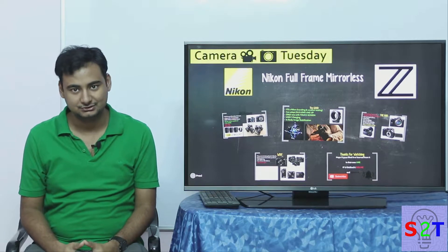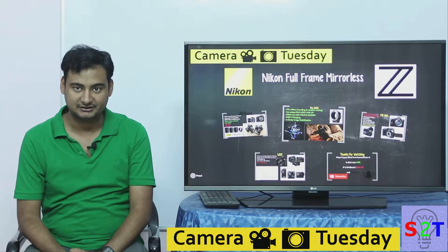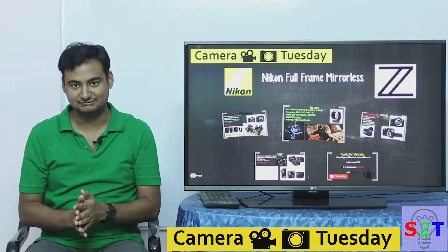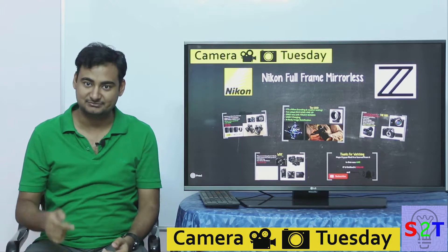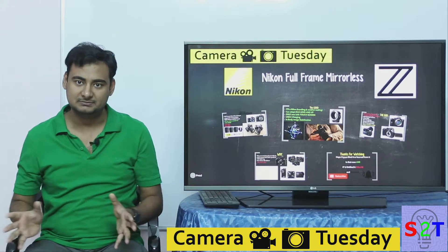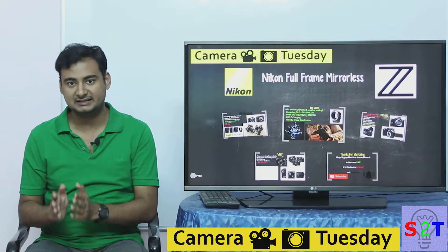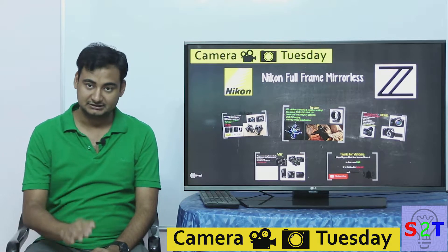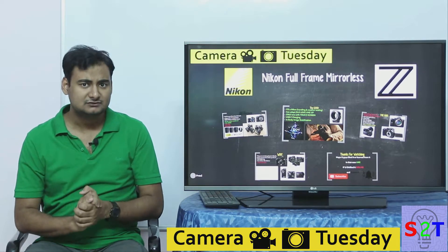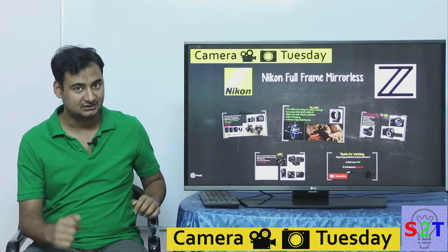Welcome to Camera Tuesday. In today's episode we're going to take a look at Nikon's full-frame camera. Be mindful: I have combined all the reviews on YouTube — not 100% of them, but you can see the list in the description below. This gives an overall picture of everything we know so far — the good, the bad, and the why.